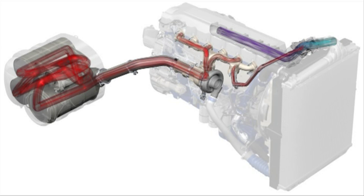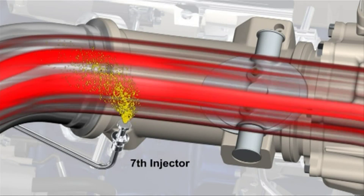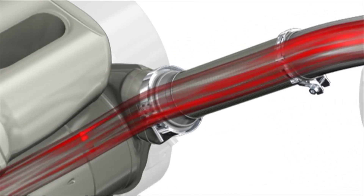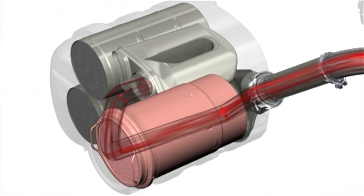Diesel is sprayed into the exhaust by the seventh injector. When the diesel hits the oxidation catalyst, it burns and creates heat for the filter regeneration.